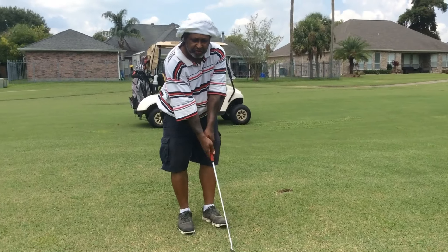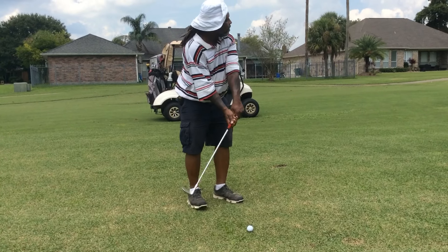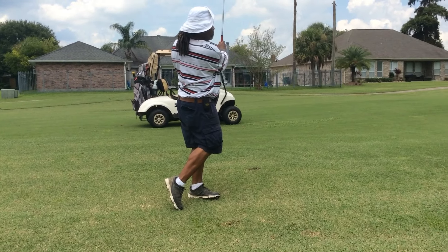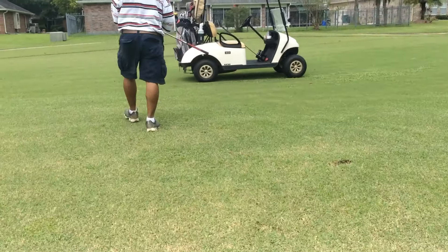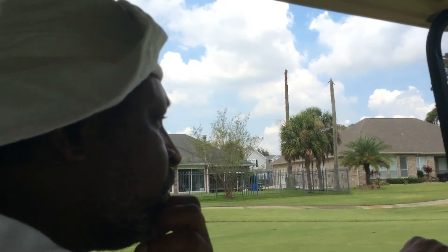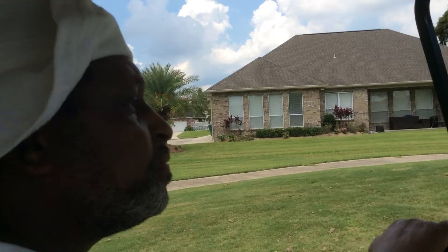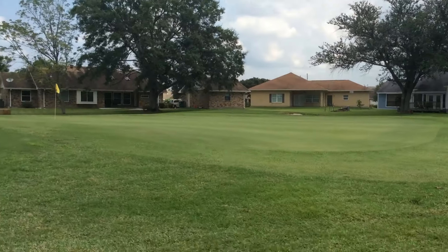So I've got 45 yards, I'm just going to take a little flip wedge. That was about a half wedge for me - not even a half wedge. You saw the swing. This is how close we were to the green. I'm telling you, literally it was 44, 45 yards away. And there goes the ball sitting right up there for a nice chance at a birdie putt.